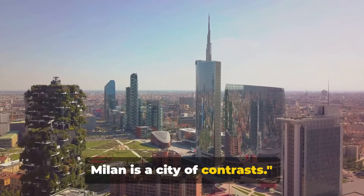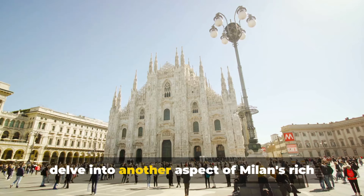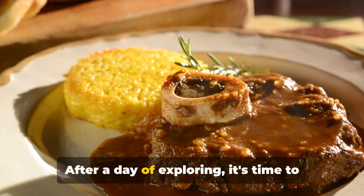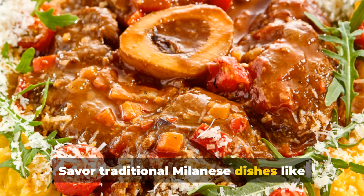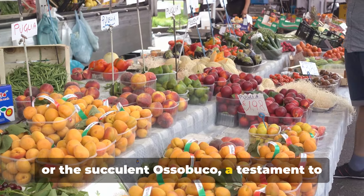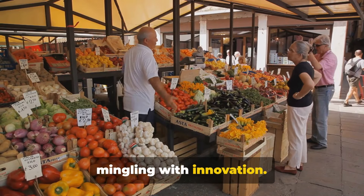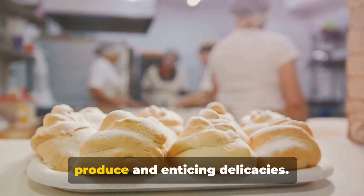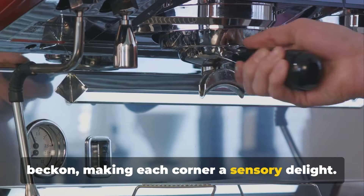From serene parks to bustling districts, Milan is a city of contrasts. From the grandeur of opera and the serenity of ancient basilicas, we now delve into another aspect of Milan's rich tapestry: its culinary scene. After a day of exploring, it's time to immerse in the city's vibrant food culture. Savor traditional Milanese dishes like the saffron-infused risotto alla milanese or the succulent ossobucco, a testament to the city's gastronomic heritage. Each bite narrates a tale of tradition mingling with innovation. Experience the bustling food and specialty food shops, brimming with local produce and enticing delicacies. Aromatic bakeries and cheese shops beckon, making each corner a sensory delight.